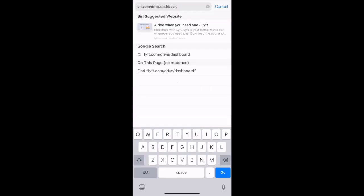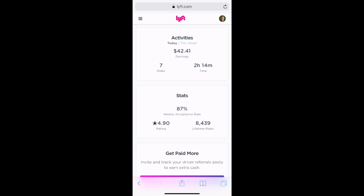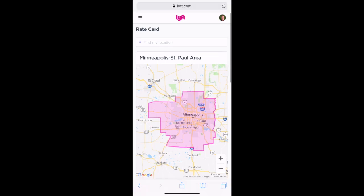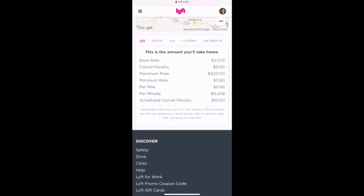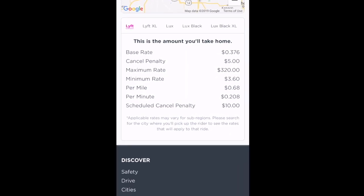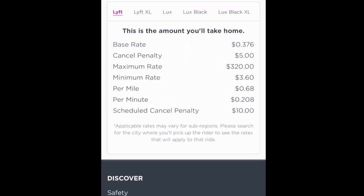In order to see your Lyft rates, you'll want to go to your Lyft driver dashboard at lyft.com/drive/dashboard. Once you're logged in, select that top left clipboard icon and select Rate Card. Scroll down and you can see my Lyft rates are the exact same as my UberX rates: $0.68 per mile and $0.208 per minute.